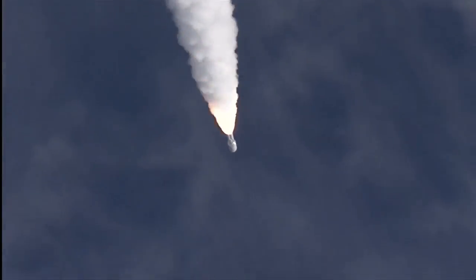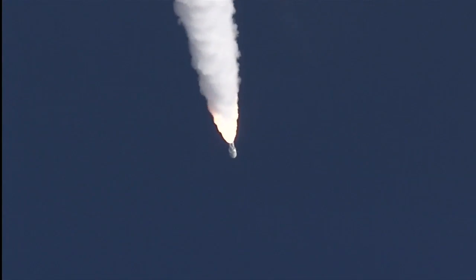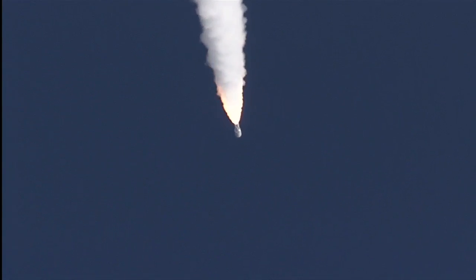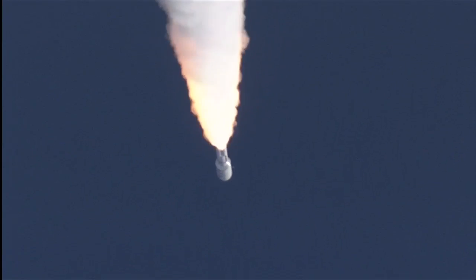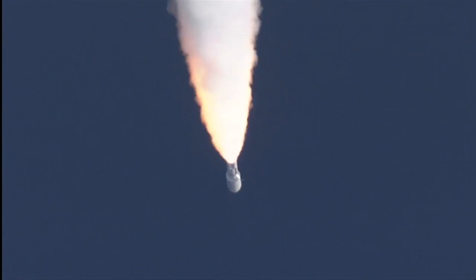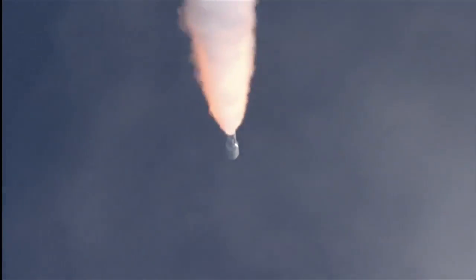And we pass through Max-Q. Closed loop on Atlas V. Signature is as expected. SRB profile continues to look nominal. Throttling back up to 100% thrust on the RD-180. Engine parameters looking good.